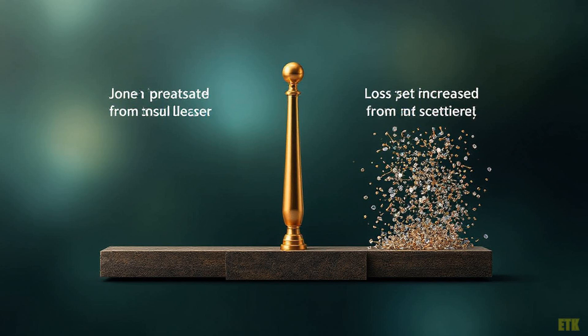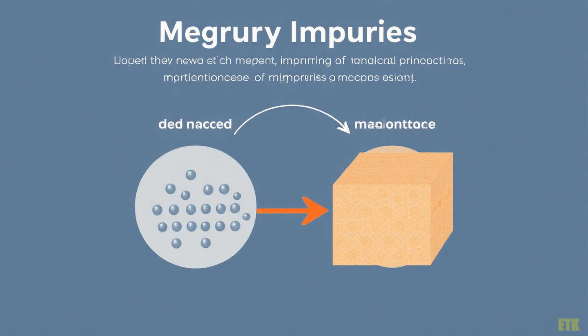But wait, there's more. Mercury plays a dual role in this equation. While it enhances conductivity by creating pathways for charge flow, it also introduces complexities that could impact overall performance. This delicate balance between benefits and drawbacks highlights the challenges material scientists face. What seems like a simple addition can lead to unexpected consequences.